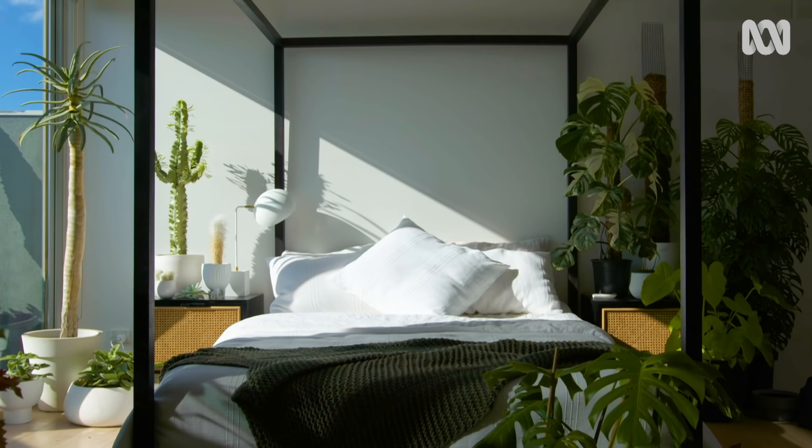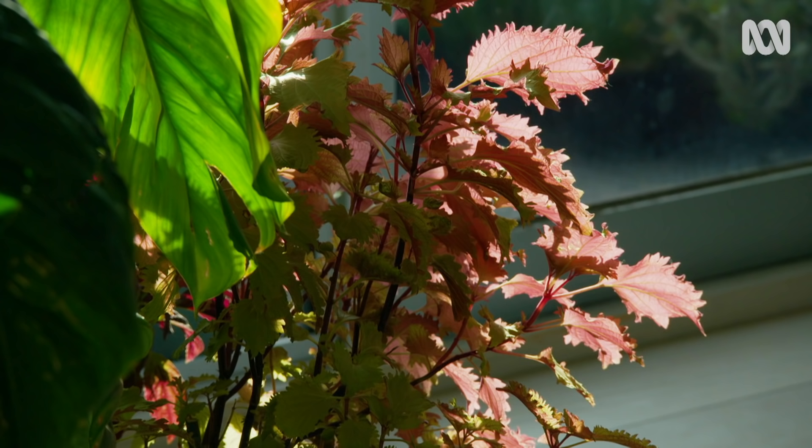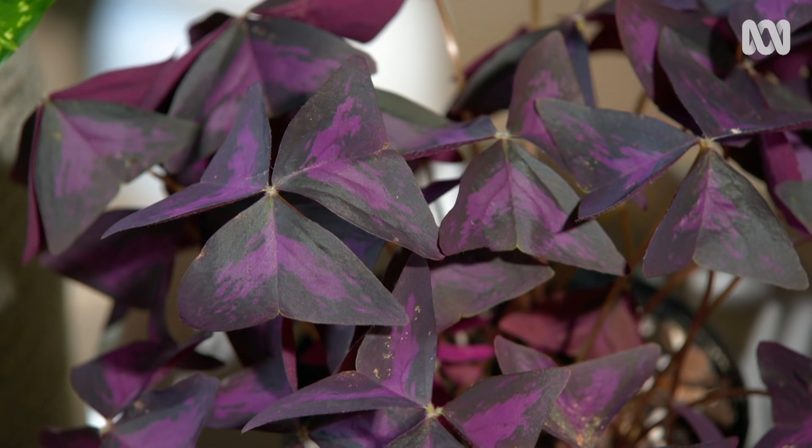But this is where things can get a little bit frustrating, because it's not as simple as just popping any plant in front of the window and hoping it does well. Different plants crave different levels of light, and I think they can be categorised into three main zones in your home.